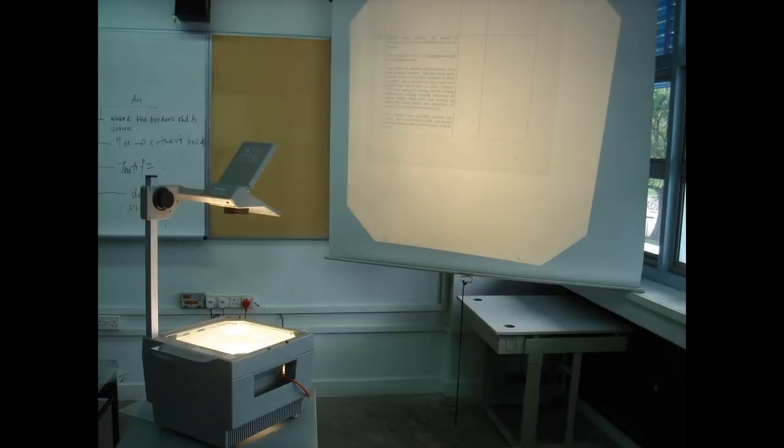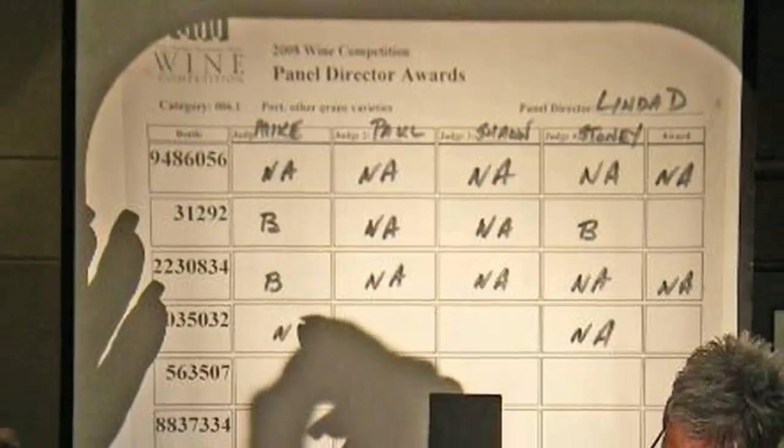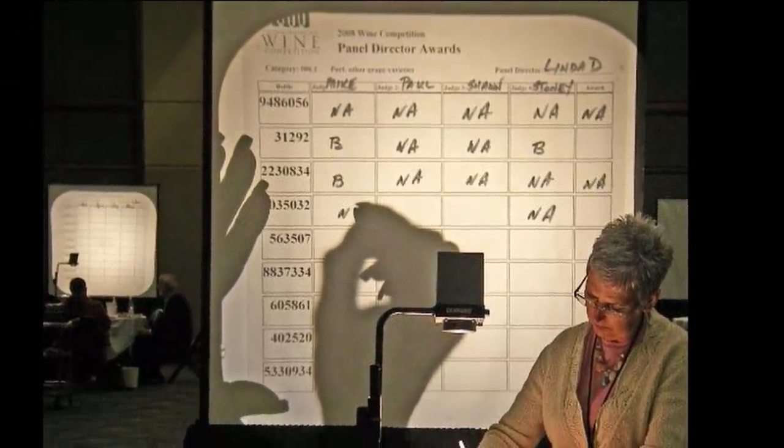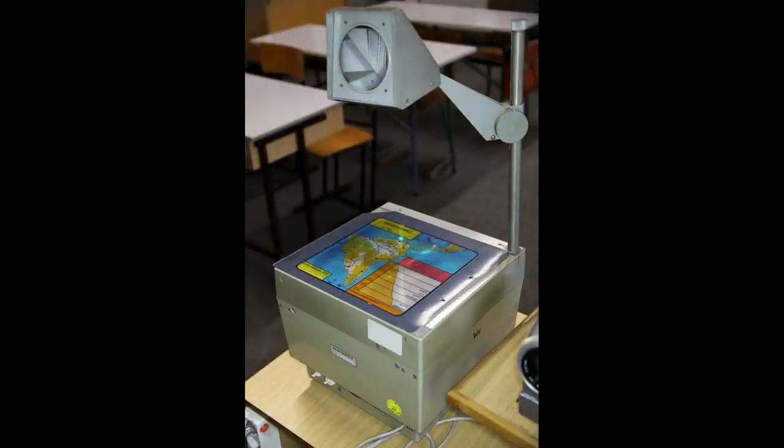Overhead projectors are something that many teachers used for a while. In a way they seem to be the beginning of the end for the chalkboard. A teacher would use these transparencies to write on and they would usually sit beside them. The bulb that was in these got incredibly hot and if you put the transparency in the wrong spot it would actually melt it.